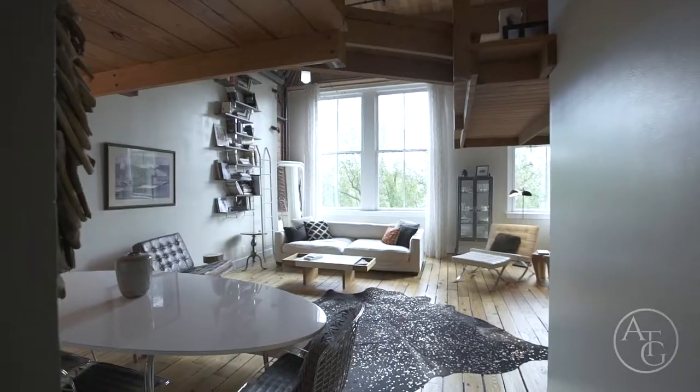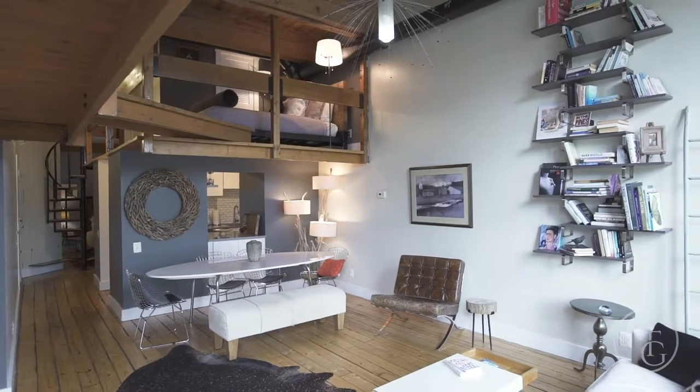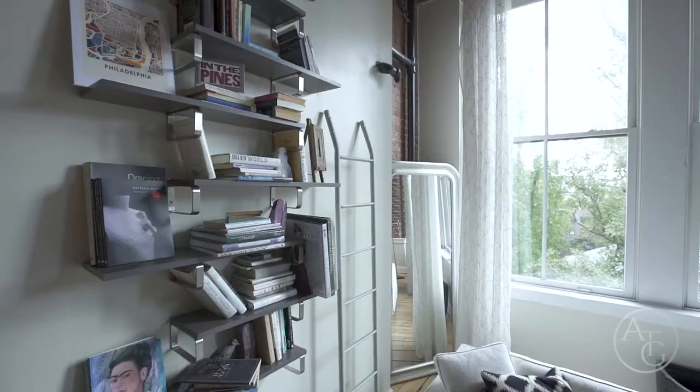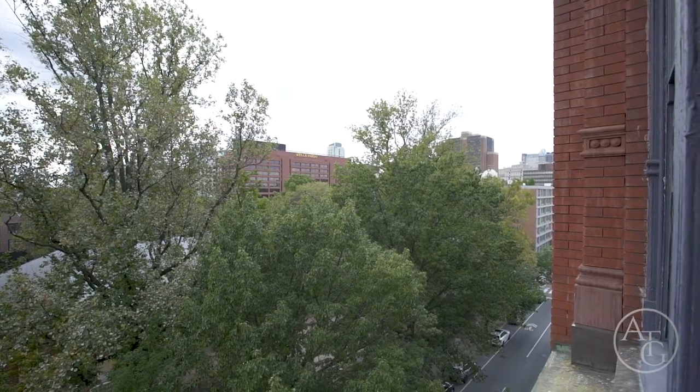As you enter this stunning loft style condo, you'll notice the original factory white pine hardwood floors. The living room boasts vaulted ceilings dressed with heavy timber, tall industrial style windows with gorgeous views, and exposed brick walls.